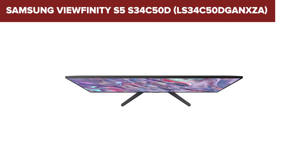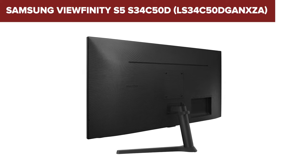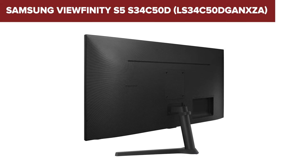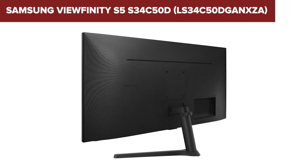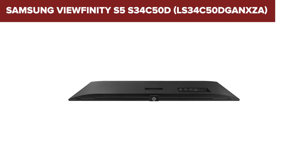However, this monitor has some drawbacks. It lacks height adjustment and swivel capabilities, limiting ergonomic flexibility. The stand only allows a basic tilt adjustment. Furthermore, it does not include built-in speakers or a USB hub, which might be inconvenient for users looking for an all-in-one solution.